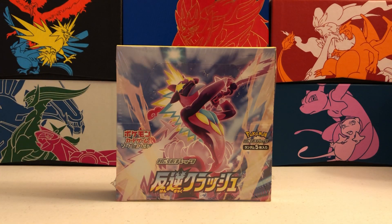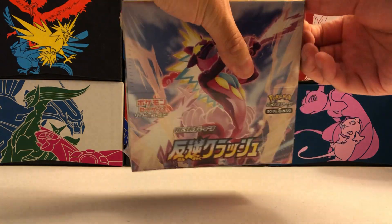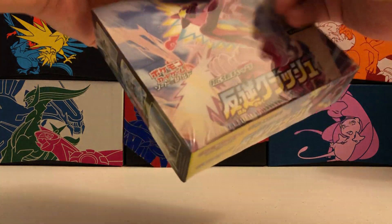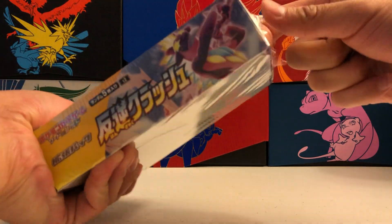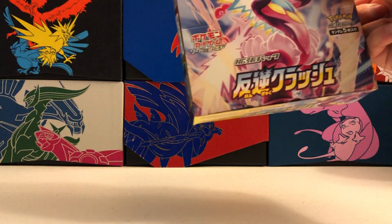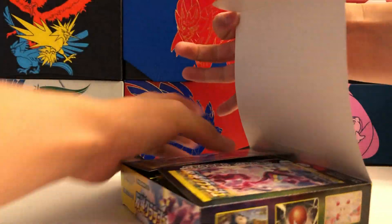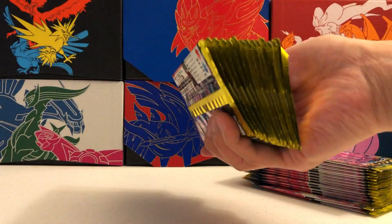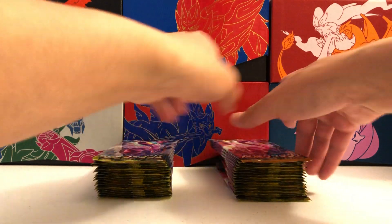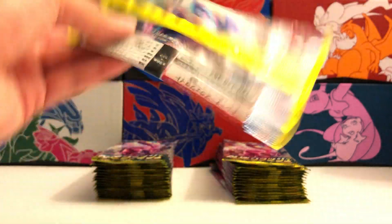Our second box of Rebellious Clash coming right up! Hopefully we can see a rainbow rare, a secret rare in this box, and a hyper rare or super rare that is different from the one we pulled in the last box, so we can grow our collection. There it is - 30 more packs to go. I'm going to try to go a little bit quicker since we've seen most of the common and uncommon cards, but of course I will stop for the rare pulls.